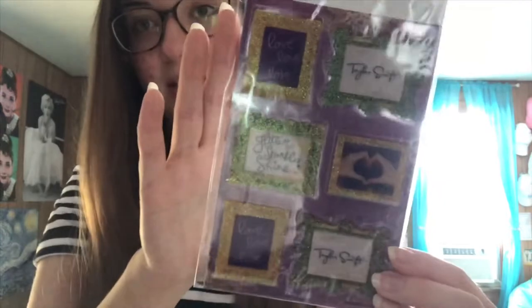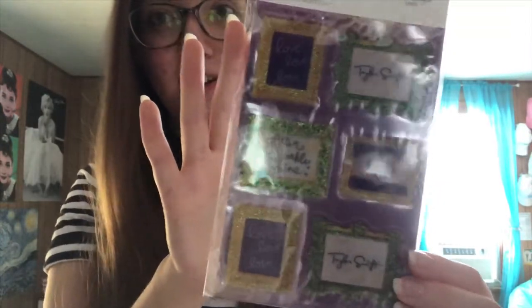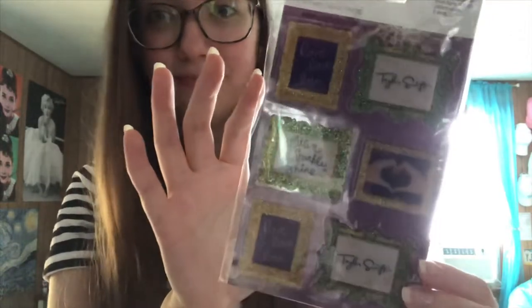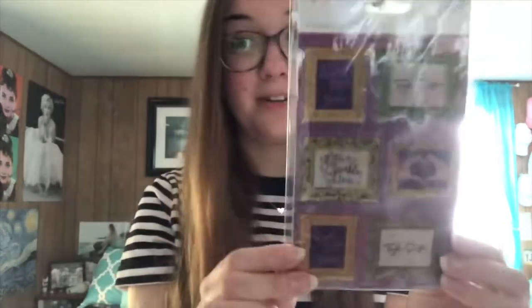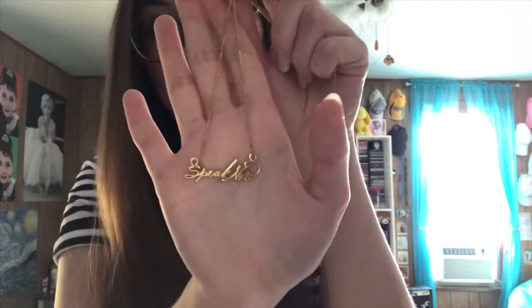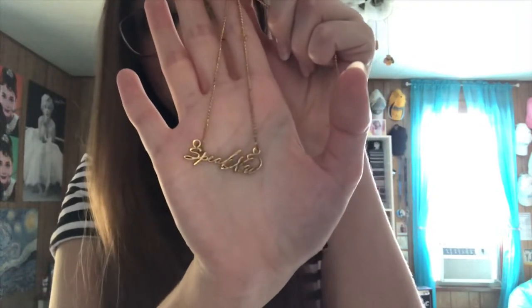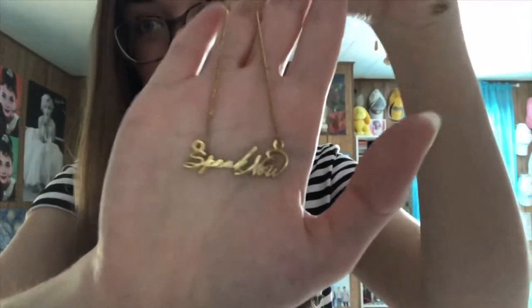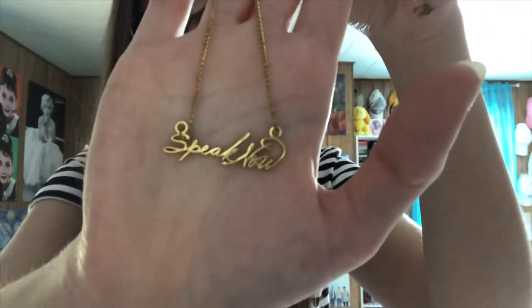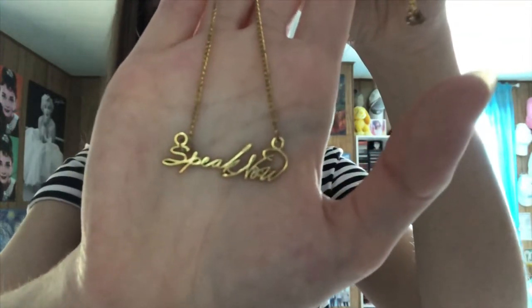I have some stickers from the Speak Now era — we have the Hand Heart and Love Love Love. These literally scream Speak Now era. I have the Speak Now necklace that I'm always so scared to wear because people always said that it broke easily, so I was always very nervous to wear this. But this was an official Speak Now necklace that she sold on her web store in 2011.